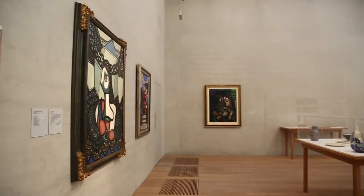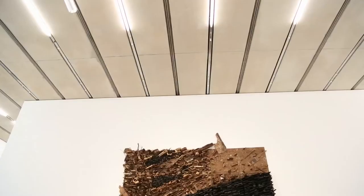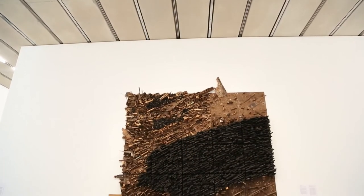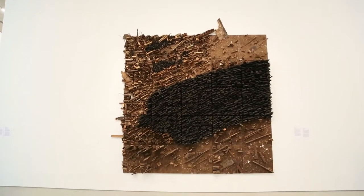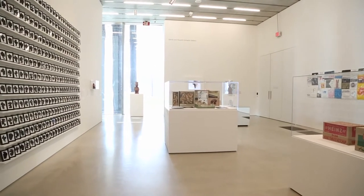We're also interested in bringing artists from other parts of the world into Miami and setting them in dialogue with the artist community and other parts of the Miami community to produce new works for spaces in the building that are dedicated to artist commissions.